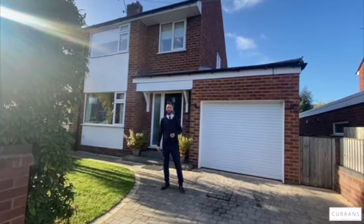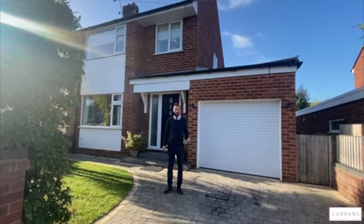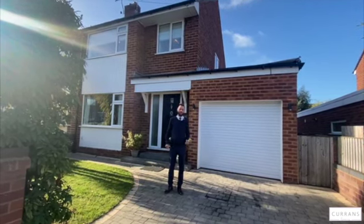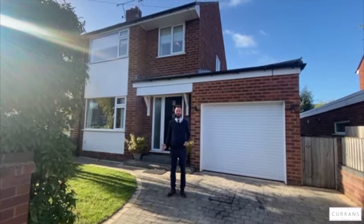Good afternoon and welcome to number five Maxwell Avenue, situated in Mancot, which is about four and a bit miles just outside of Chester, just inside Flintshire, but really convenient for Harden, Broughton and also access to the A55 and its wider motorway network.